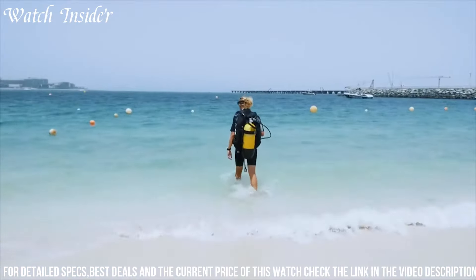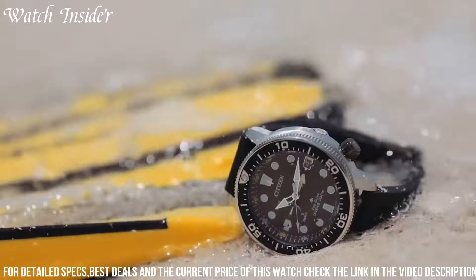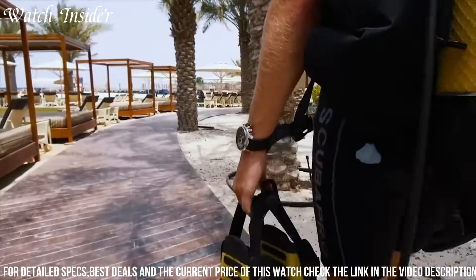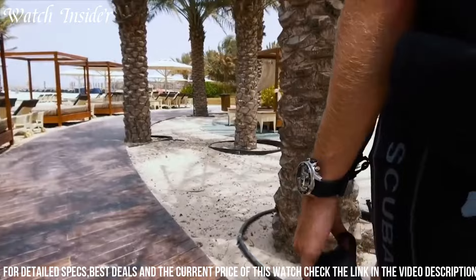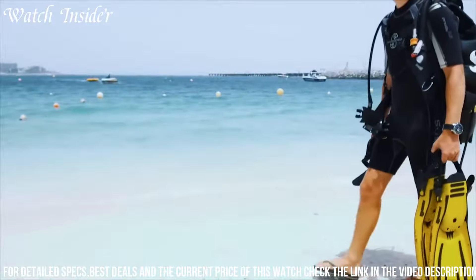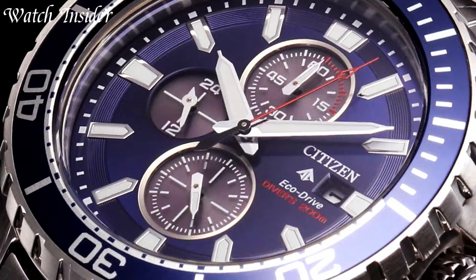Overall, the Citizen Professional Master BN2000-3614E is an excellent timepiece that combines style, durability, and functionality, making it the perfect choice for any diver or water sports enthusiast.